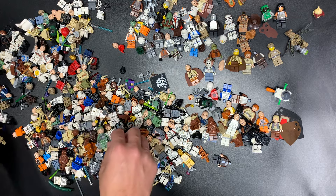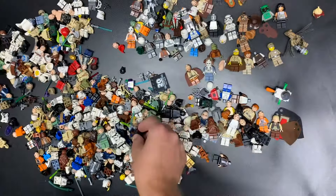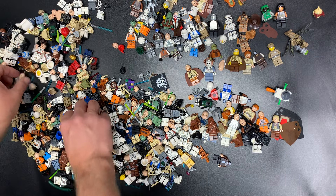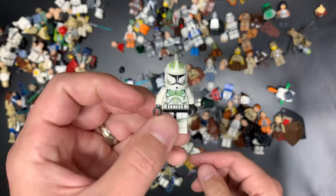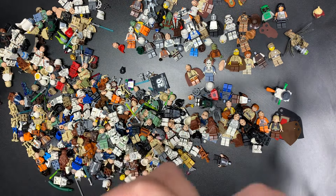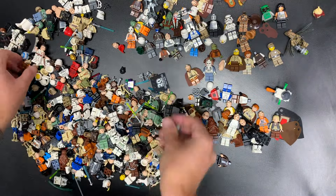Maul Ventress. Anakin with two sabers and two heads — perfect, awesome. There is a Horn Company — put that together with that guy. Padme Amidala — great, fantastic, awesome, amazing. A Syndulla headpiece.